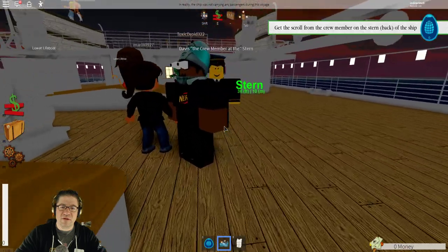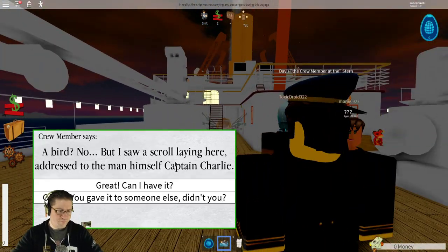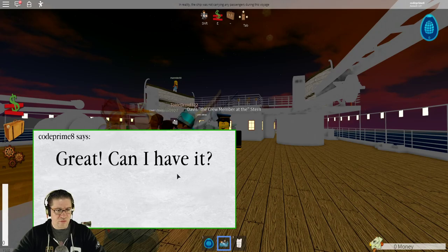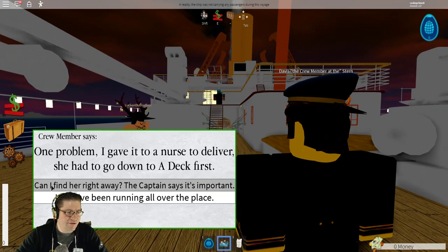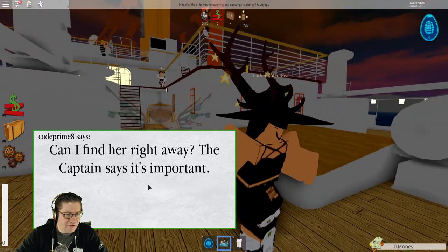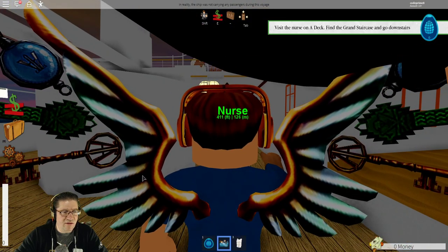Now we just need to look for the crew member. There he is. Have you seen a flying bird with a scroll? A bird? No, I saw a scroll lying here, addressed to the man himself, the Captain Charles. Great, can I have it? One problem — I gave it to the nurse to deliver. She had to go down to A deck first. Run to the grand staircase, go down to A deck, and you can find her there.